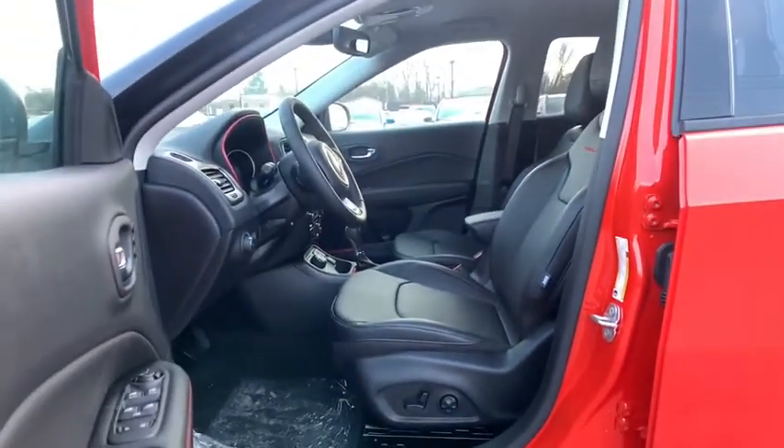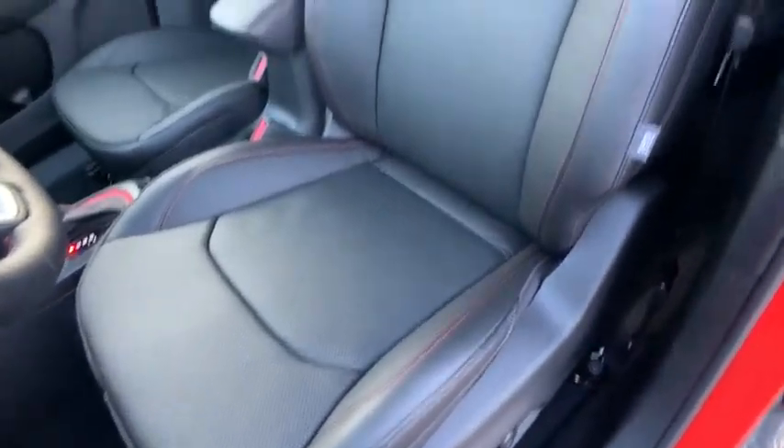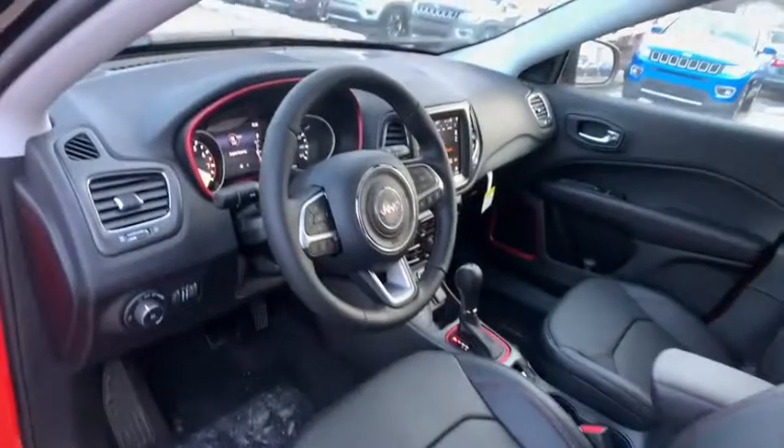Adjustable steering wheel, keyless start, cruise control, aluminum wheels, auto-dimming rear-view mirror, four-wheel drive, four-wheel disc brakes, floor mats, AM-FM stereo radio.